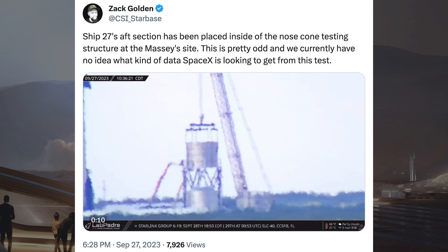Zach Golden posted a video of part of Ship 27 being moved around at Starbase. He said Ship 27's aft section has been placed inside the nosecone testing structure at Massey's site. This is pretty odd and we currently have no idea what kind of data SpaceX is looking to get from this test.